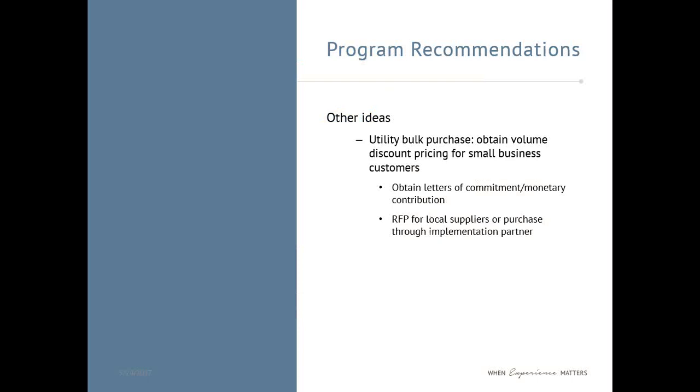One other idea discussed in the report is a utility bulk purchase. One barrier for small businesses is that they can't access favorable volumetric pricing discounts that a large business can. One way around this might be for the utility to purchase LED products on behalf of its small business customers. There's some risk if customers ultimately choose not to upgrade even after the bulk purchase is made; this can be mitigated by obtaining a letter of commitment or an upfront monetary contribution. As far as sourcing, there could be an RFP for local suppliers, or products could be purchased through an implementation partner such as Franklin Energy.